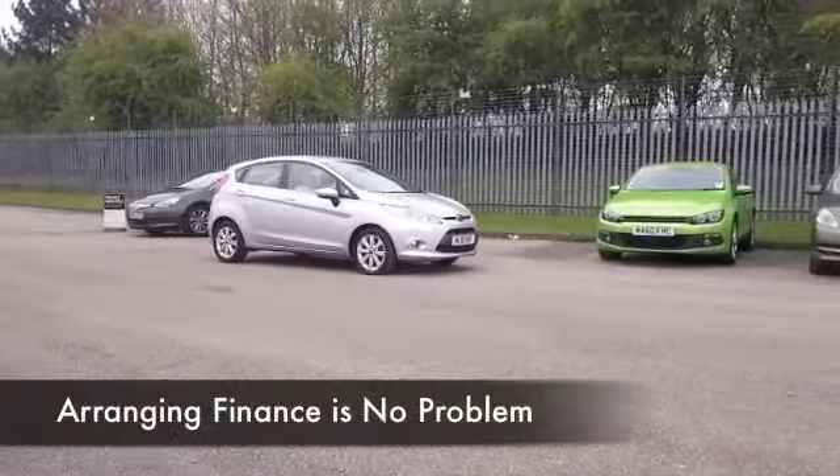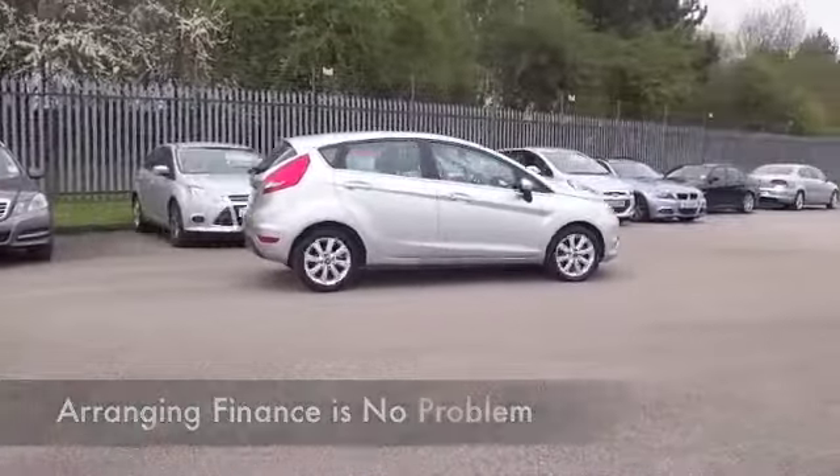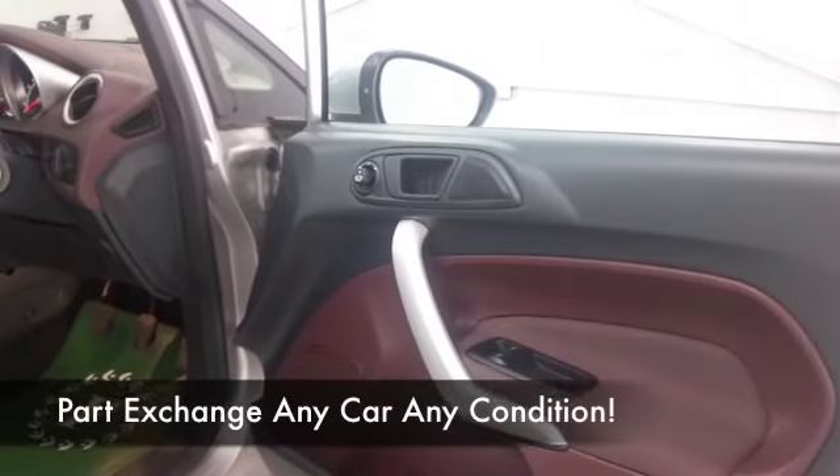Group 4 insurance, so the running costs are going to be easy on the pocket. We've got just under 31,000 miles on the clock on this one, so just about average for each year, in nice order, in and out.